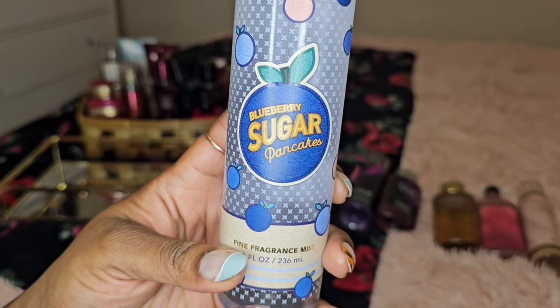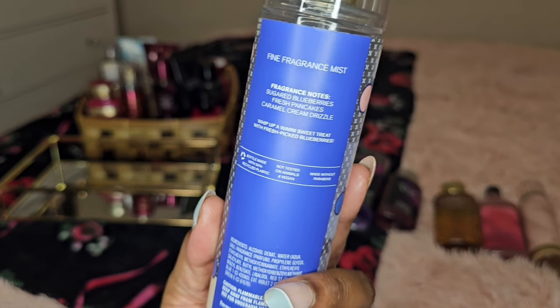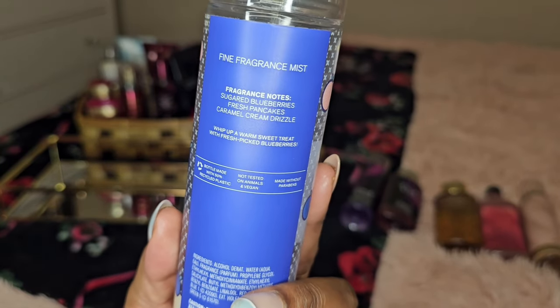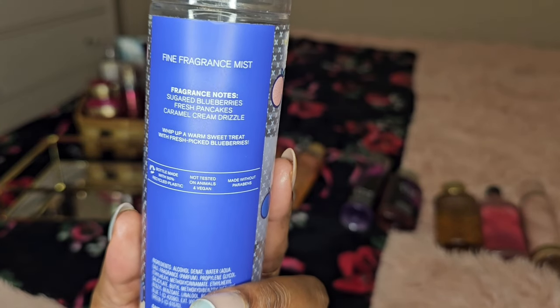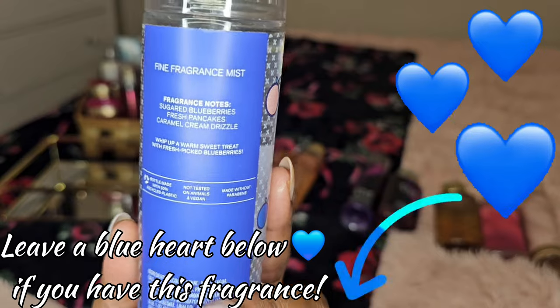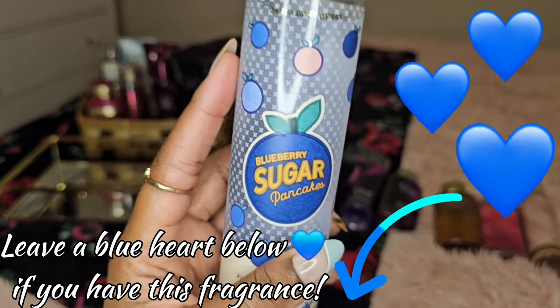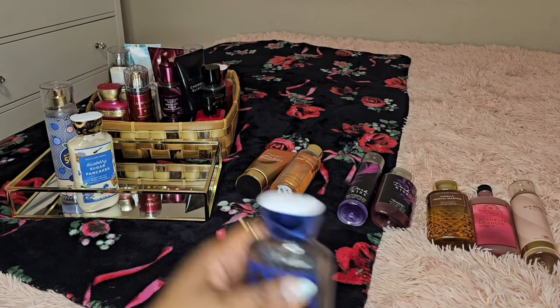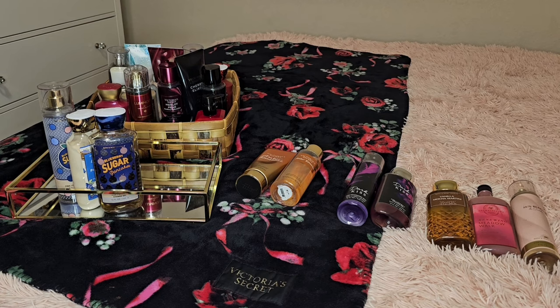Next we have Blueberry Sugar Pancakes. Notes: Sugared Blueberries, Fresh Pancakes, Caramel Cream Drizzle. I do get the caramel and those sugared blueberries from this — like when you have pancakes and those juicy, sweet blueberries that pop in your mouth. I'm looking forward to using this. I have the fragrance mist, the body lotion, and the body wash. I think this will go good with an ivory creamy vanilla scent like Vanilla 28, and I also have some Mix Bar fragrances — an almond one and a vanilla bourbon one — so I'll be doing a couple of combinations with this one.